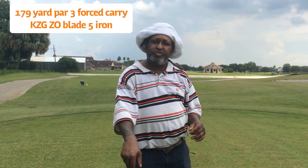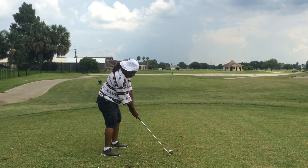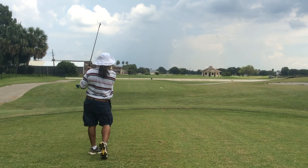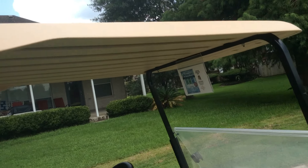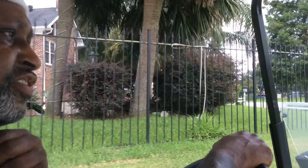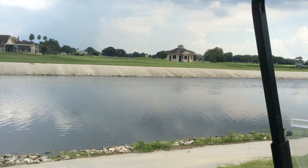179 yards, force carry, par 3, last hole. Let's go over here and see if we can finish this off right with a nice, easy swing. I'll show you the canal - it's called Veritz Canal, on the West Bank. I'll take you over here and show you the force carry over the canal. There are so many balls in here from guys trying to play the ball too short - this canal right here is full of balls.